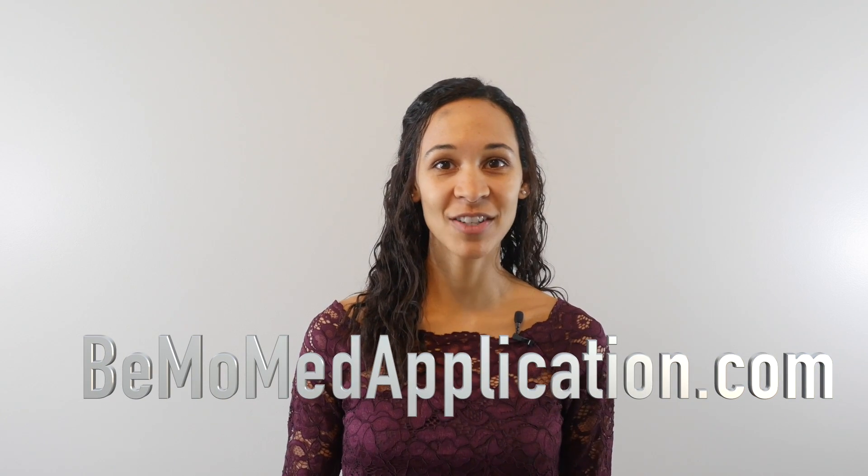Hi, I'm Nadine Evans from BMO Academic Consulting. Before we dive in, subscribe on whatever social media channel you're watching this from so you won't miss any of our upcoming videos. If you want us to help you with your medical school application, go to bmomedapplication.com to schedule your free initial consultation.